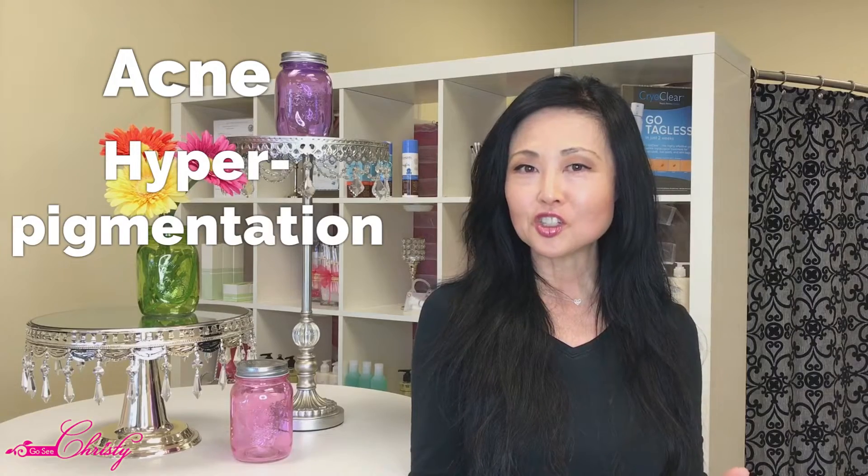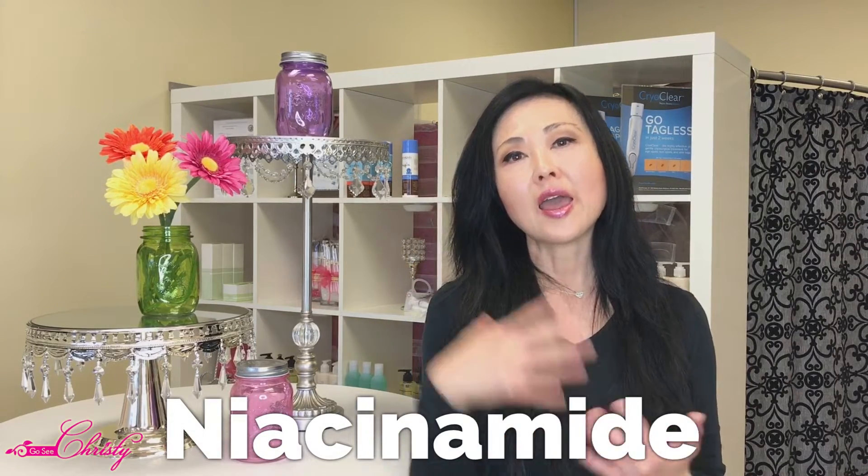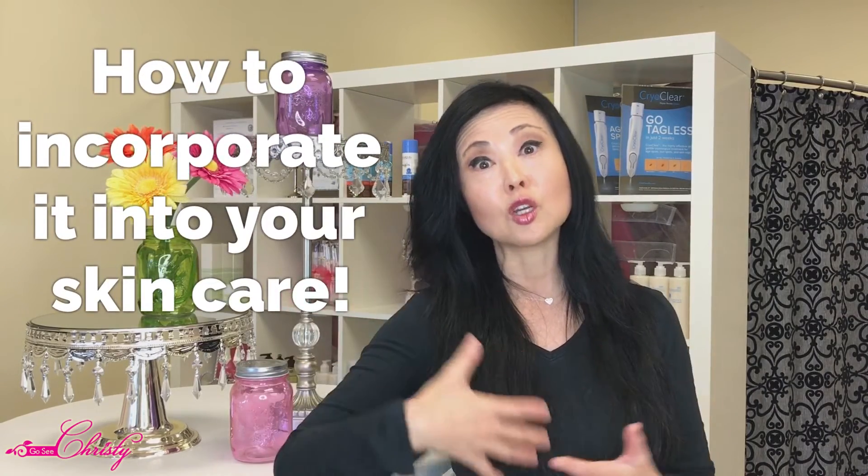My name is Christy with Go See Christy Beauty Boutique, located in Southern California, and I have been treating clients with acne, hyperpigmentation, fine lines and wrinkles, and other skin conditions for over 11 years. I got a couple of requests the past two and a half weeks about Niacinamide. One person in particular heard a lot about it on YouTube, put it on, and she actually got really red, blotchy skin. So we're going to be talking about Niacinamide and how you can incorporate it into your skincare if you have Rosacea, sensitive skin, or reactive skin.